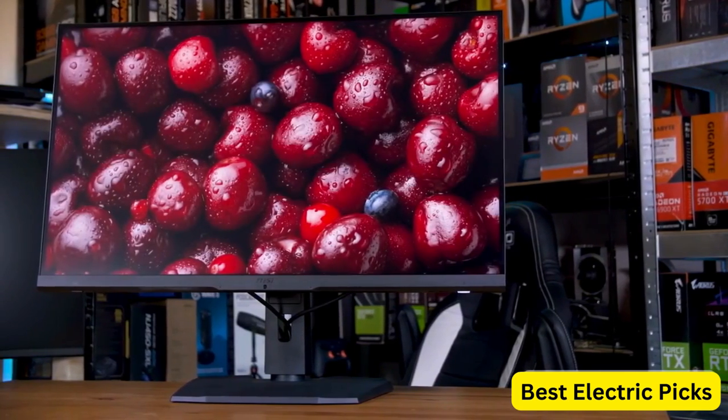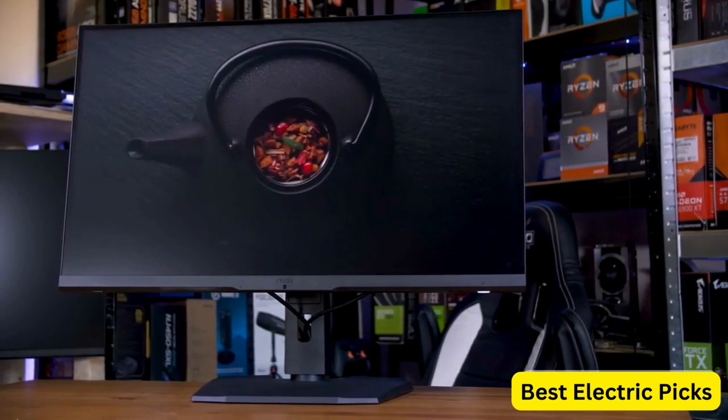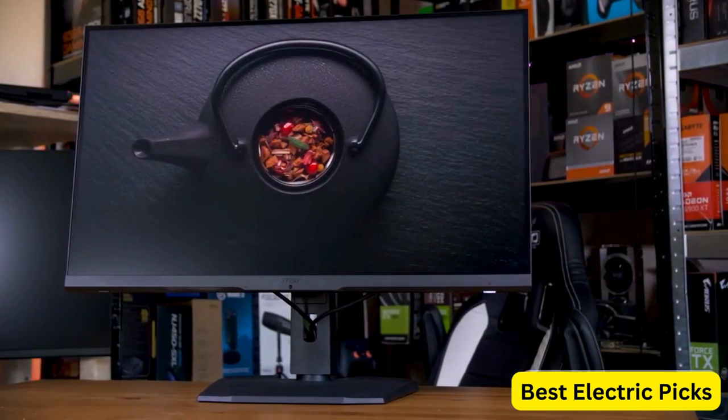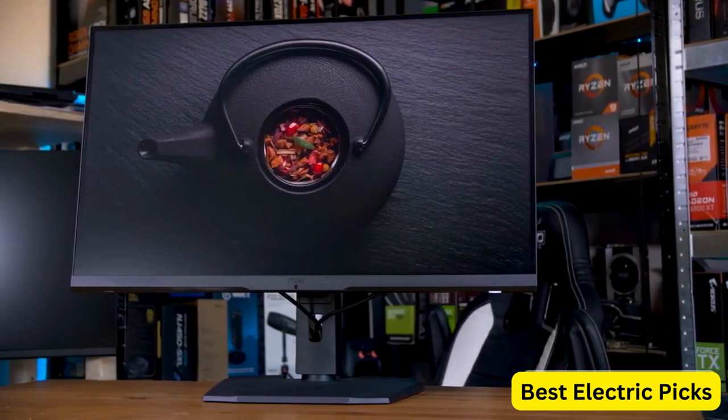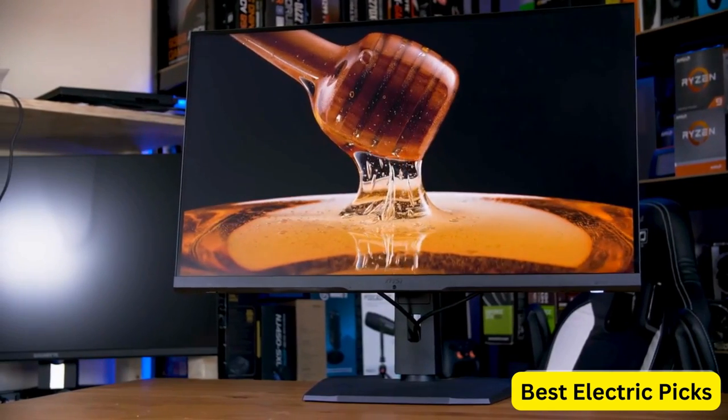The monitor has a non-glare, super-narrow bezel design, which provides an immersive gaming experience. It's also G-Sync compatible, ensuring smooth and tear-free gameplay. The adjustable arm allows for height, tilt, and swivel adjustments to find the perfect viewing angle.